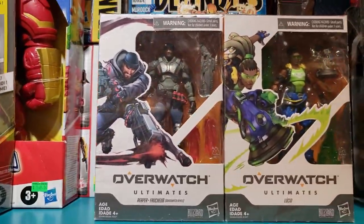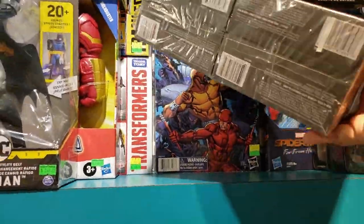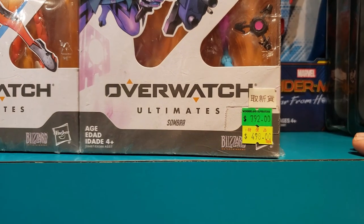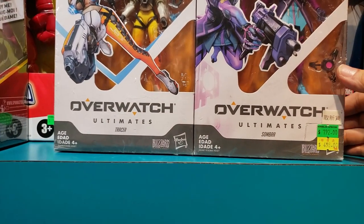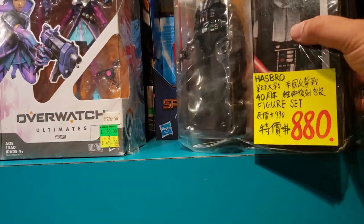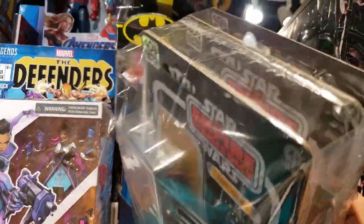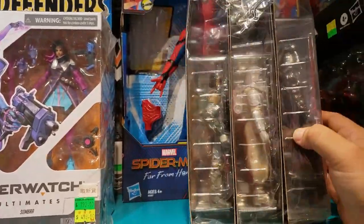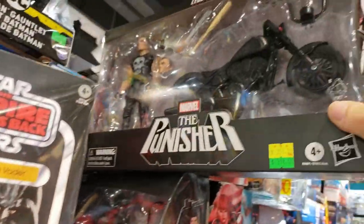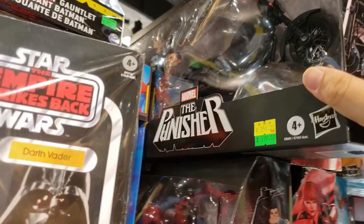Looks like they have Overwatch — interesting, I wonder how much it is. It's actually a four-pack, four characters. You're looking at 498, coming close to about 65 US dollars for that four-set. Then we have Darth Vader — if you're Star Wars fans, the Darth Vader pack is a figure set for 880, so about 120-some odd US bucks. It looks like it's the whole set — Boba Fett, white Stormtrooper, Darth Vader in the front. And we've got the Punisher at 358, so that's a little bit over 40 US dollars.